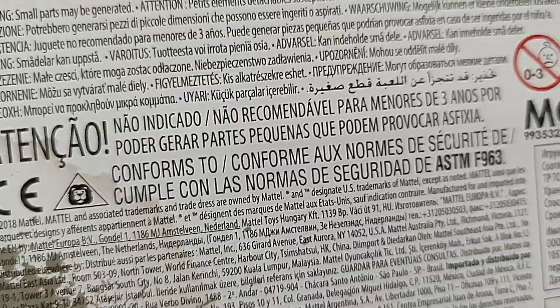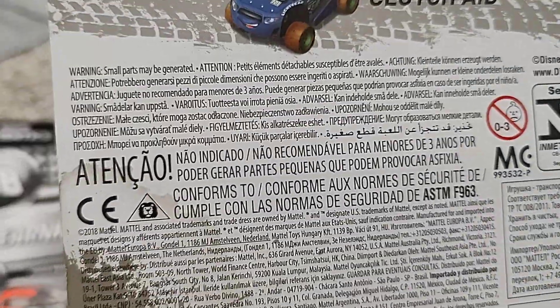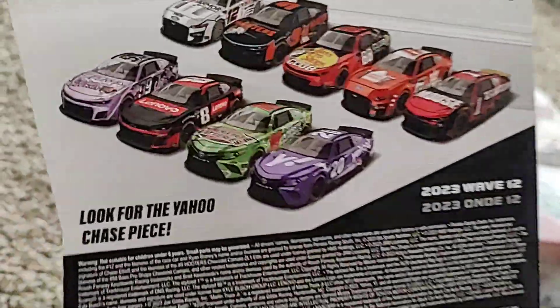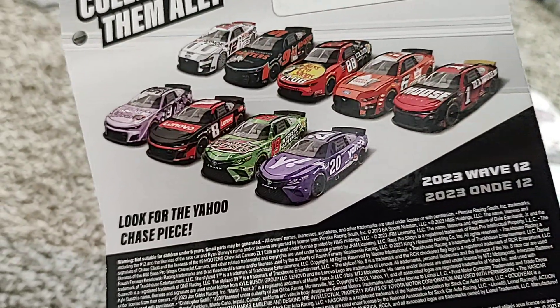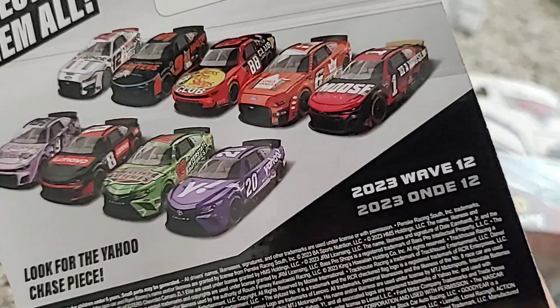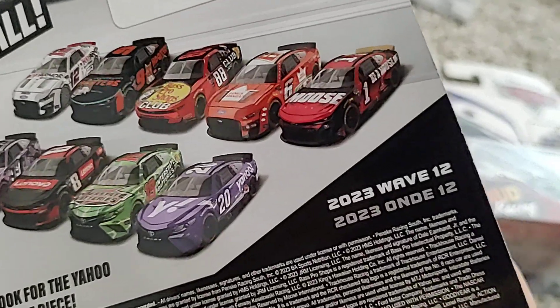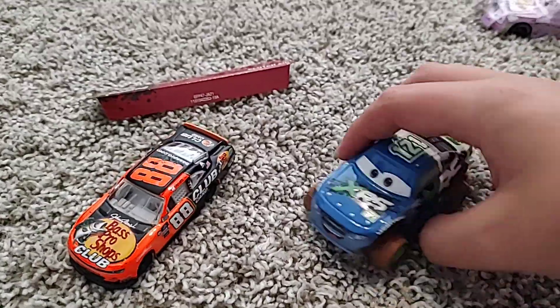All those parts — I don't even know what that is, I don't even know what language that is, so I'm just gonna leave it alone. On the back, look for Yahoo Chase P, the 2023 Wave 12.